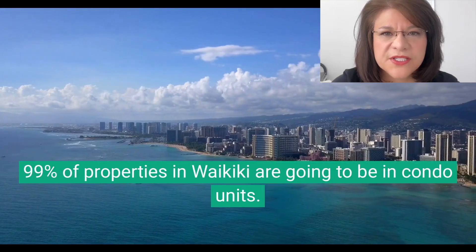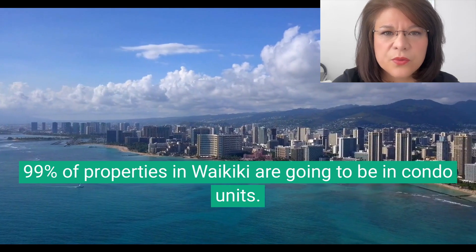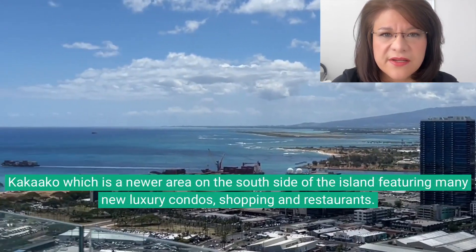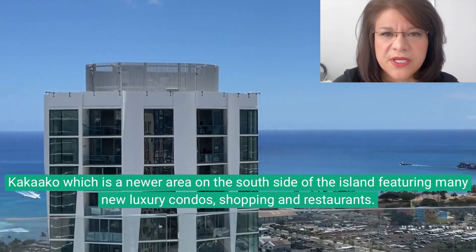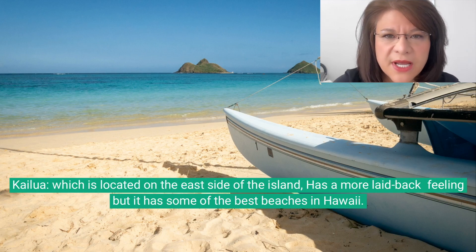99% of properties in Waikiki are going to be in condo units. Kakaako is a newer area on the south side of the island featuring many new luxury condos, shopping, and restaurants. Kailua, located on the east side of the island, has more of a laid-back feeling but has some of the best beaches in Hawaii.